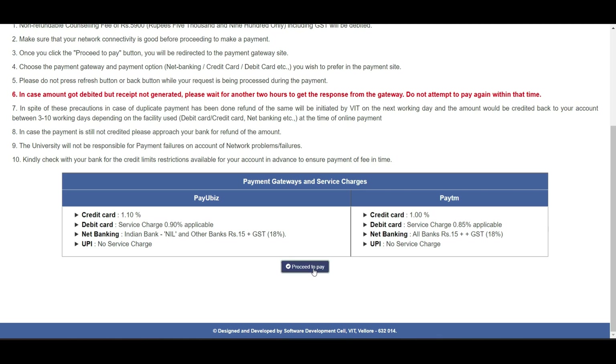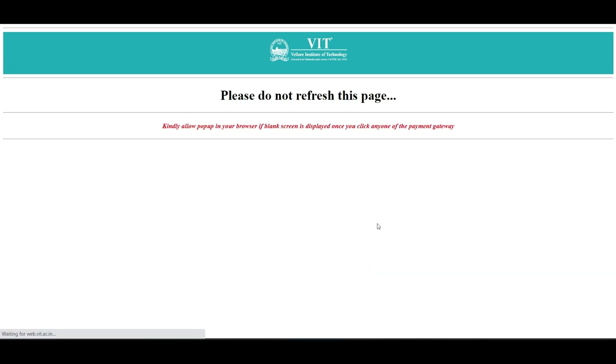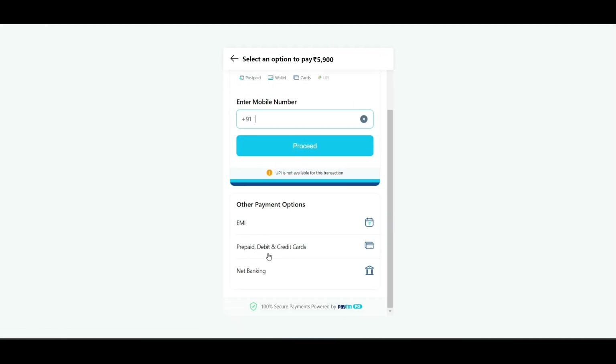Click on 'Proceed to Pay' and you will be taken to the payment page showing an amount of 5,900. You can choose Paytm or other options — there are EMI, prepaid, debit card, and net banking options available.